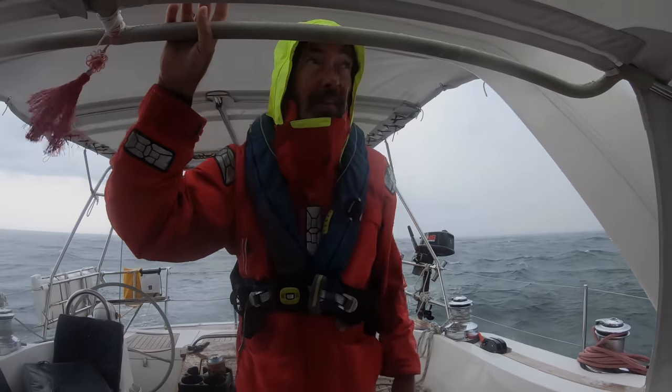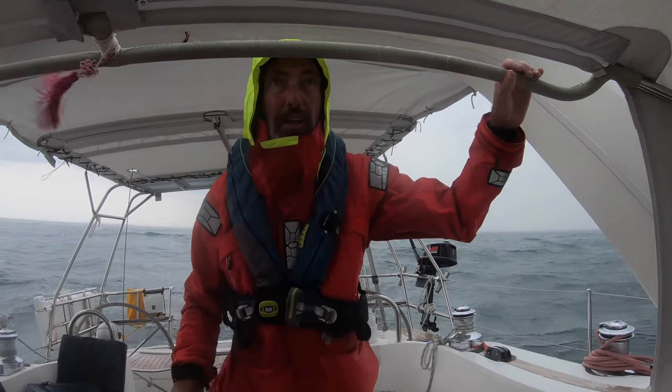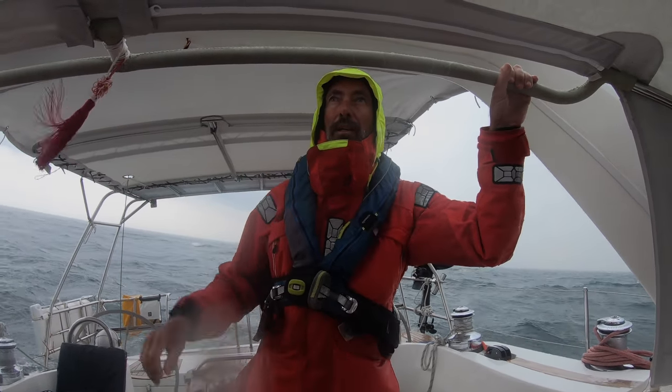Looks like the worst one went right in front of us. This one here looks like we'll get 35 or 40 knots and some heavy rain, but right up front this one looks atrocious.